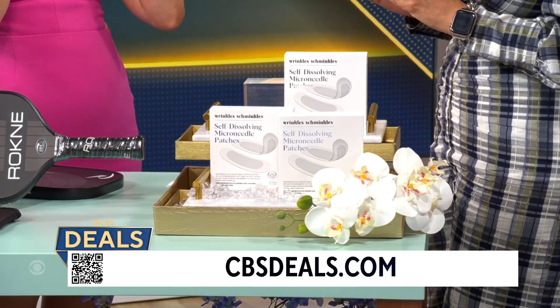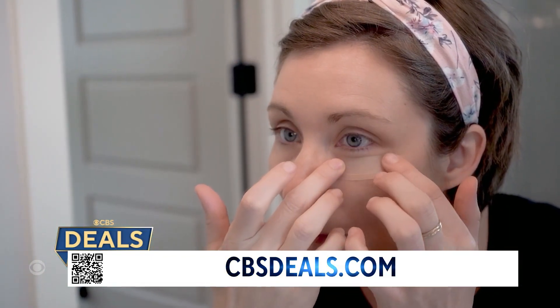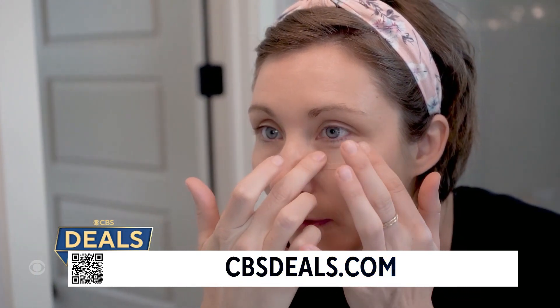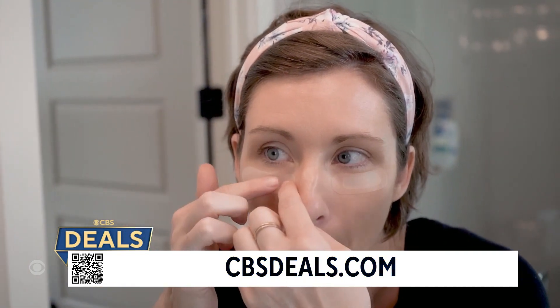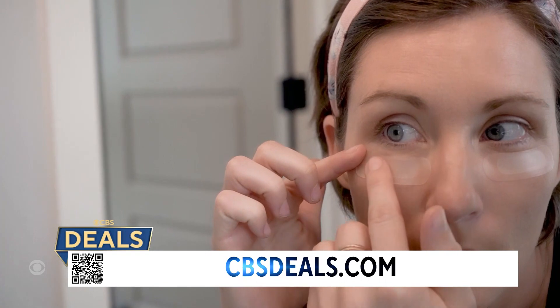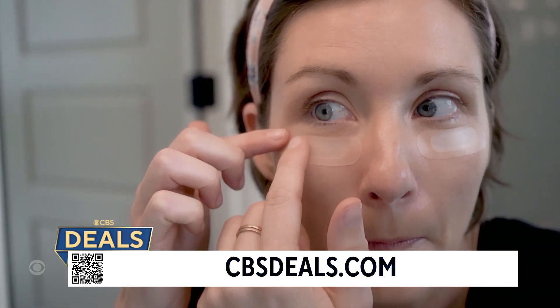Not this. You put these patches on before bed — put them on your forehead, under your eyes. It's microneedling that dissolves into your skin, so it's going to have that collagen giving you that plump look. It has caffeine in it, so it's going to strengthen and tighten your skin — all the things you want to happen — so you wake up looking and feeling refreshed. You could also do this not at night, but they recommend putting it on for four hours.